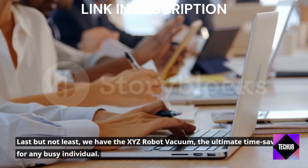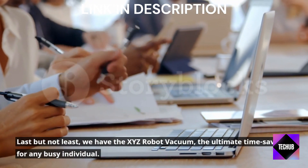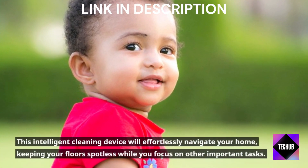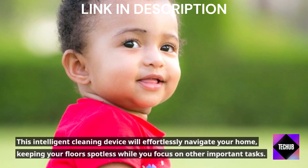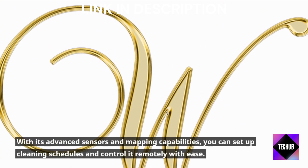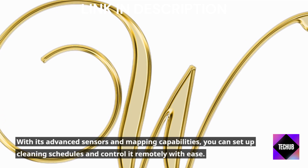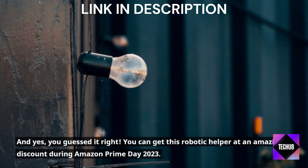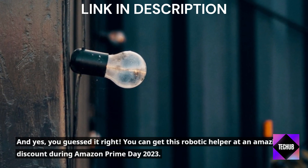Last but not least, we have the XYZ Robot Vacuum, the ultimate time-saver for any busy individual. This intelligent cleaning device will effortlessly navigate your home, keeping your floors spotless while you focus on other important tasks. With its advanced sensors and mapping capabilities, you can set up cleaning schedules and control it remotely with ease. And yes, you can get this robotic helper at an amazing discount during Amazon Prime Day 2023.